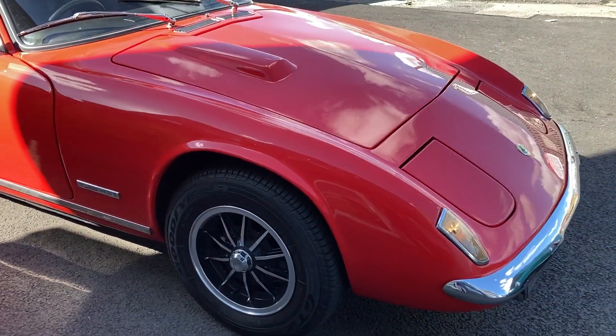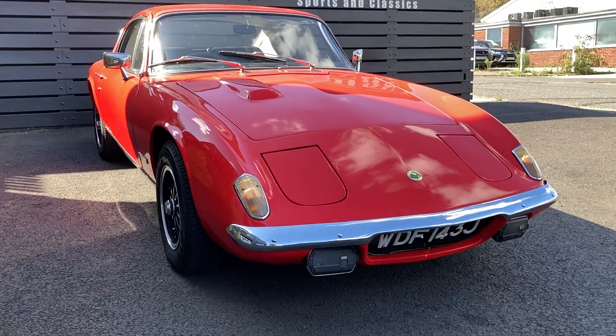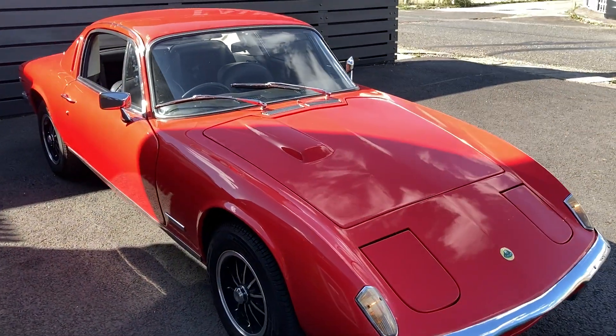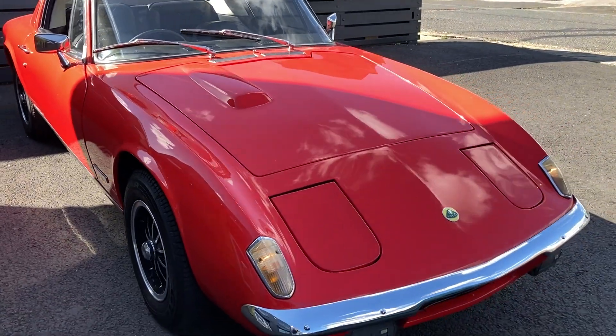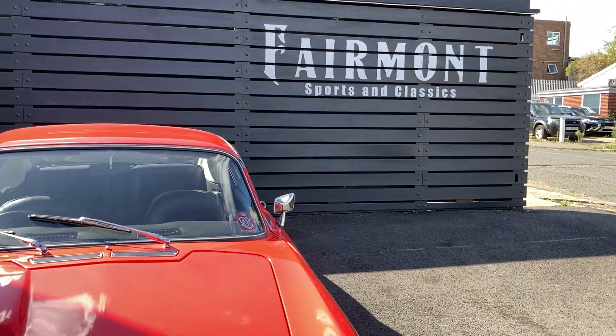So if you're interested and you'd like to find out more information about this Lotus Elan, come down and visit our showroom. We're at 18 Talon Road, Brentwood Hutton in Essex. We've got loads of other cars in our showroom — come down and see us or give us a call.